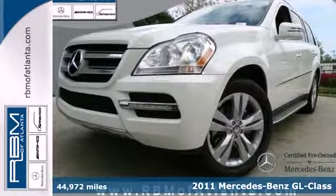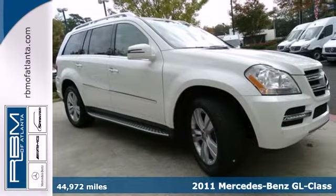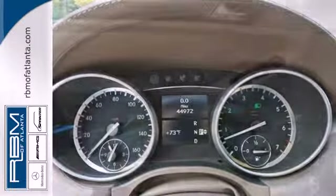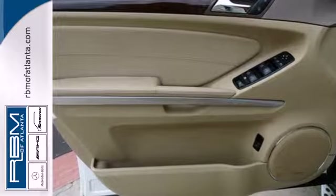It's a 2011 Mercedes-Benz GL Class. Designed with supreme comfort and convenience in mind, it comes equipped with plush leather seats, dual zone climate control, Bluetooth wireless, and a premium audio system with MP3 input, speed sensitive volume, and steering wheel controls.